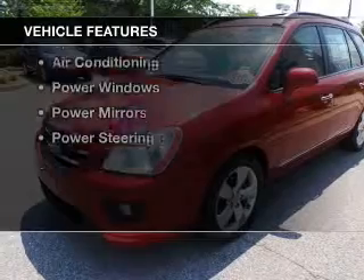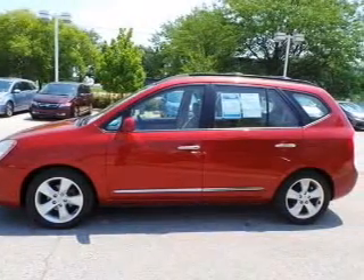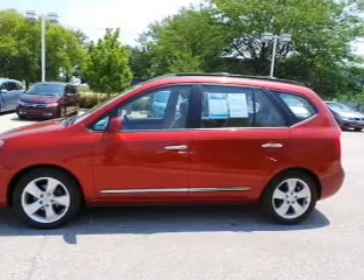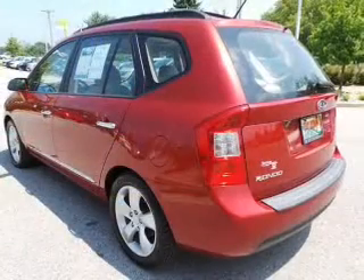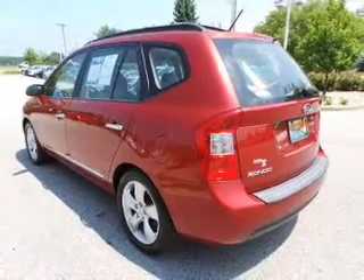The features include an adjustable tilt steering wheel, roof rails, cruise control, keyless entry, split rear seats, privacy glass, air conditioning, power windows, power mirrors, and power steering.